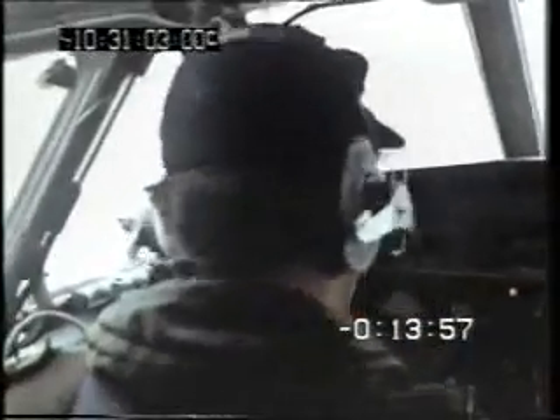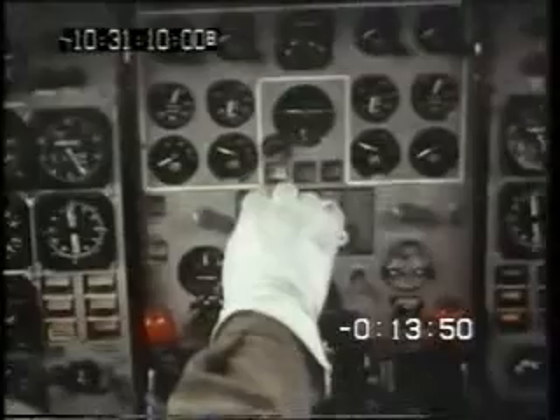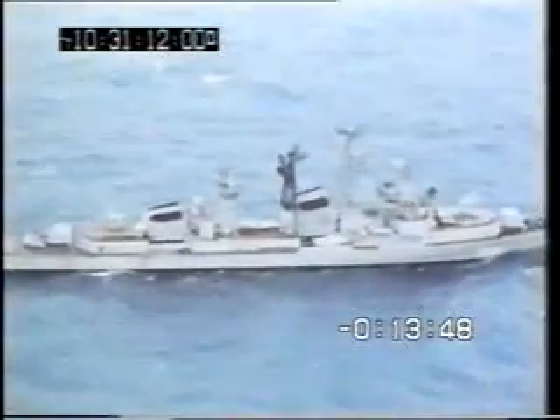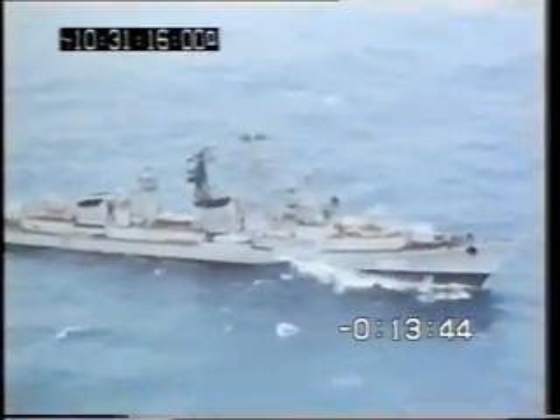From the Buccaneer, let's go back to the Nimrod. Nimrods conduct routine 12-hour patrols off the shores of Britain, thousands of miles out over the Atlantic, cruising on two of their four Spey 250s at around 180 knots, if necessary at zero feet. They keep the sky watch over the sea.